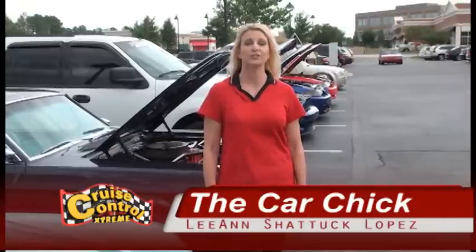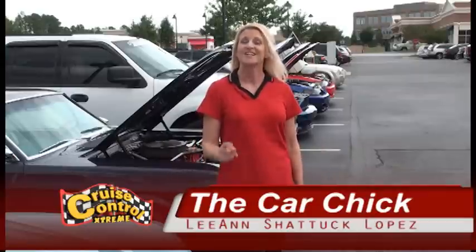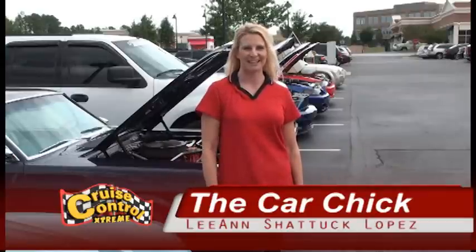Welcome to another edition of Cruise Control Extreme. First, we're going to take you up to Z-Max for the four wide spring nationals where we got to talk to some of the drivers. Then we're going to go back to our shop, continue working on that 64 Malibu project, as well as showing you some products you can use on your car at home. Then we're going to come back to the Red Robin and the Cruise Control Cruise Inn and show you some amazing vehicles. So stay tuned — Cruise Control will be right back.